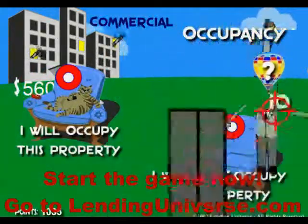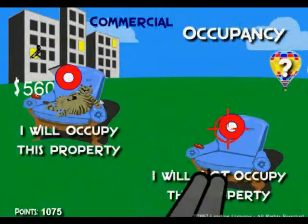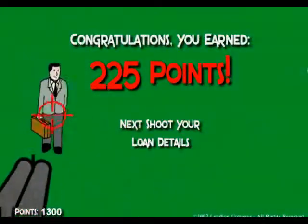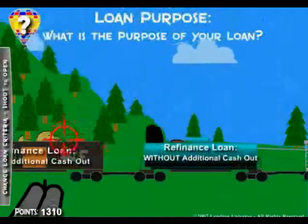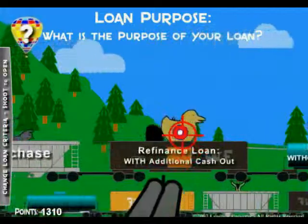You shoot the pesky broker here — it's so much fun to shoot us, you get a lot of points when you do it. So let's say it's a non-owner occupied, you shoot that, and the next screen is the loan purpose. In case it's a refinance with additional cash out, you shoot it.